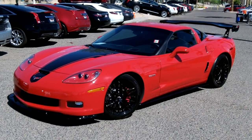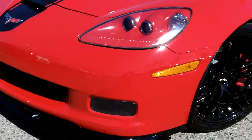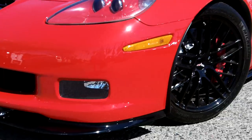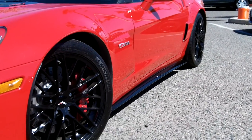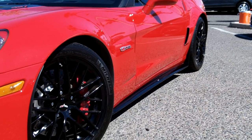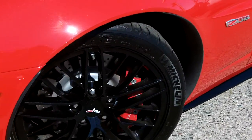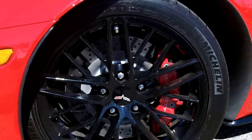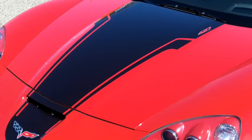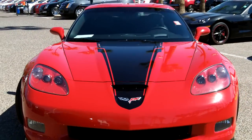Looking at the front, it does have the ZR1 front nose splitter in gloss black, and also has the bottom skirts just like the ZR1, along with ZR1 style wheels. We did add the black decal down the hood labeled 427 due to its configuration.